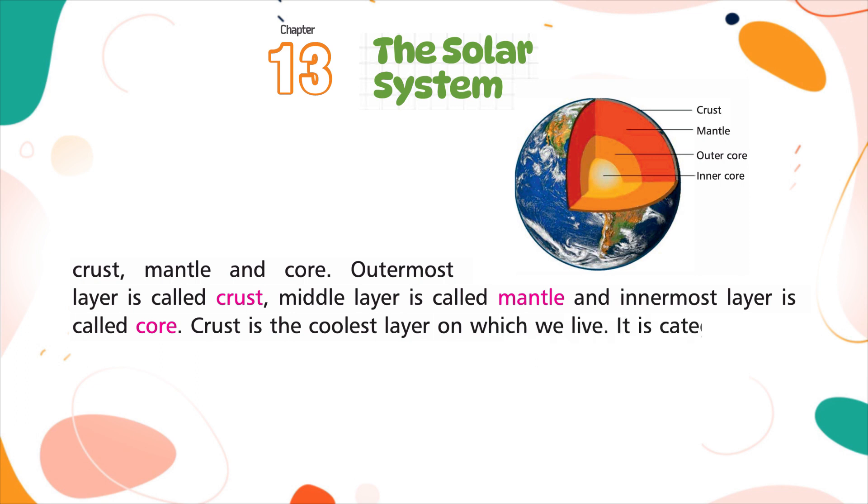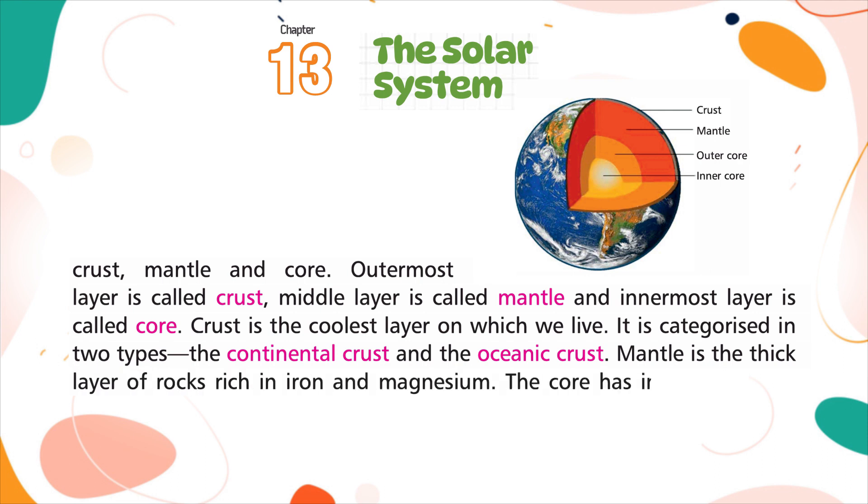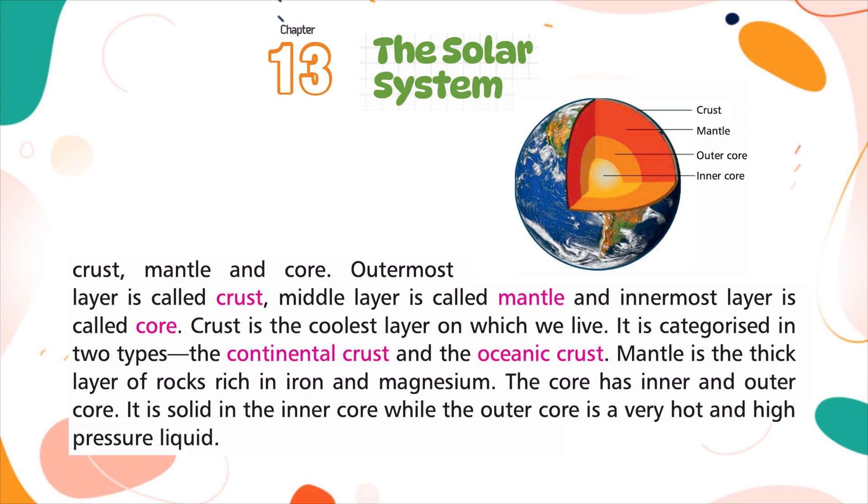The crust is the coolest layer on which we live. It is categorized in two types: the continental crust and the oceanic crust. The mantle is the thick layer of rocks rich in iron and magnesium. The core has an inner and outer core. The outer core is a very hot and high pressure liquid, while the inner core is solid.